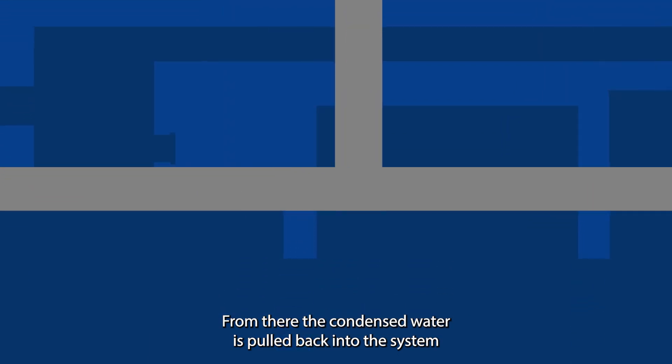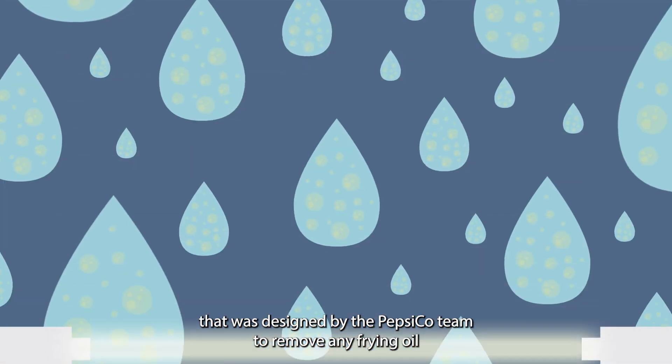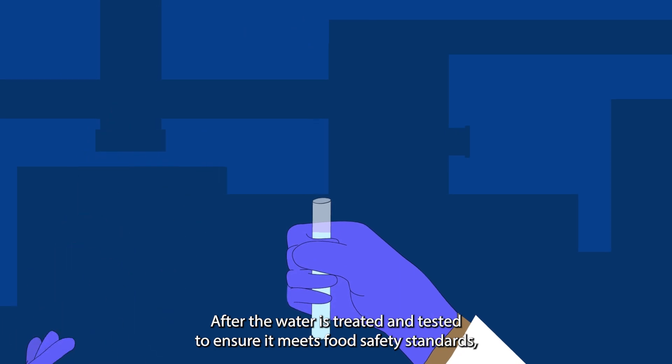From there, the condensed water is pulled back into the system and runs through an extensive water treatment process designed by the PepsiCo team to remove any frying oil or suspended solids that may have made it through the fryer stack.